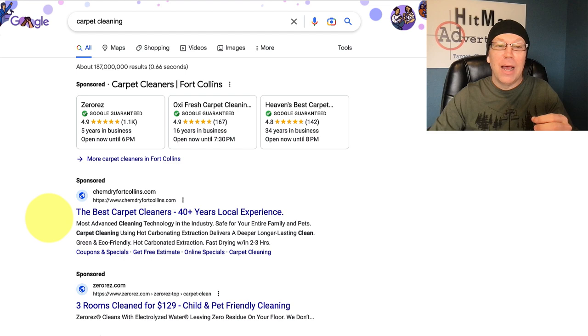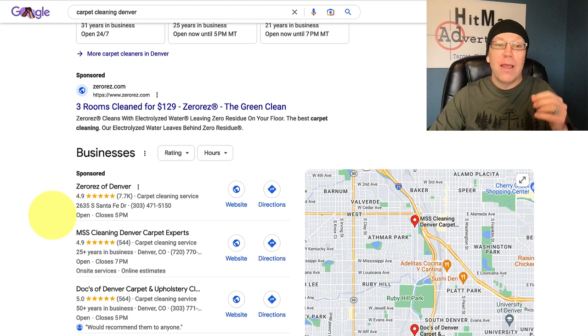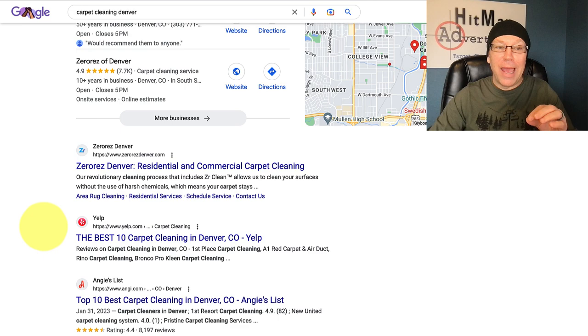But this is the organic search. Here in another search — this is actually for Carpet Cleaning Denver — this is a little more typical. Google Guaranteed is showing up at the top. We have one Google Ad; sometimes there's one, sometimes two or three. And then underneath, we have Google Maps, and then underneath that, the Google organic results.